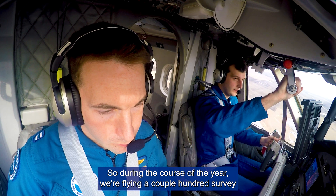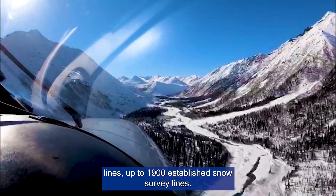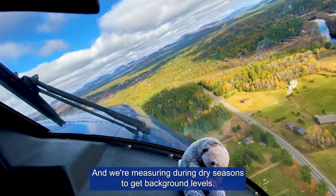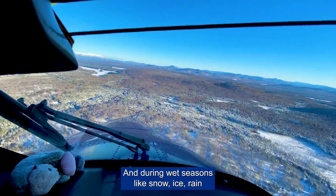During the course of the year we're flying a couple hundred survey lines — up to 1,900 established Snow Survey lines — and we're measuring during dry seasons to get background levels, and during wet seasons like snow, ice,